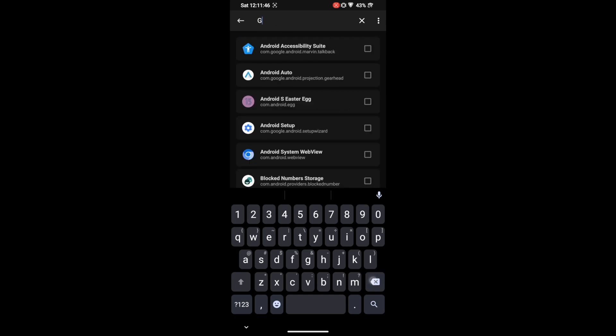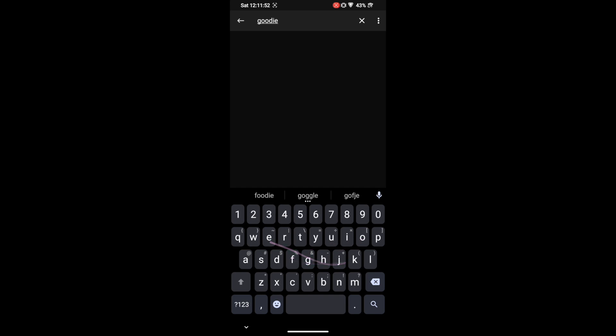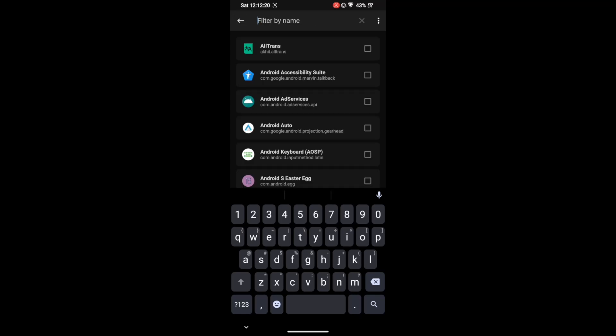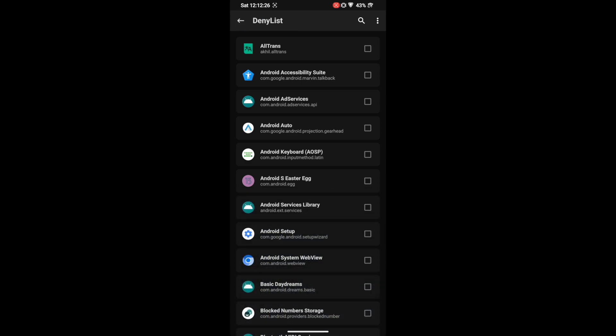Also check for Google Play Protect Service — it is only available on some phones. In our case it's not present, but if it's on your phone make sure to hide root from that app as well. So to recap: the apps to add are Google Play Services, Google Play Store, Google Service Framework, and Google Play Protect Service if present. After that, hide root from your banking or payment app of choice as well.